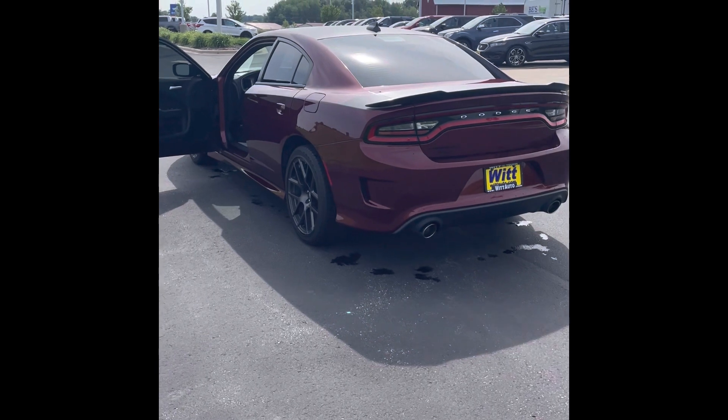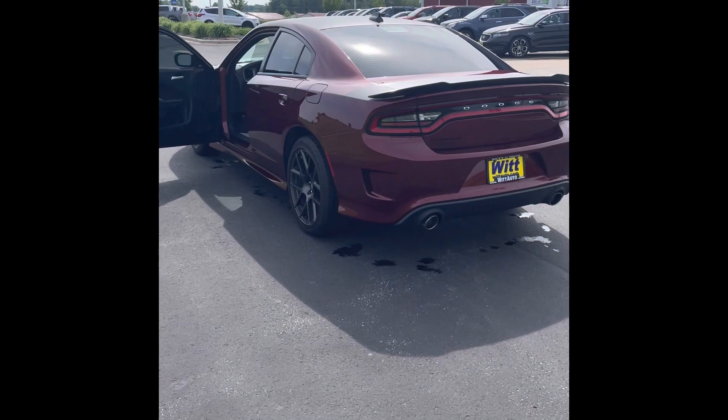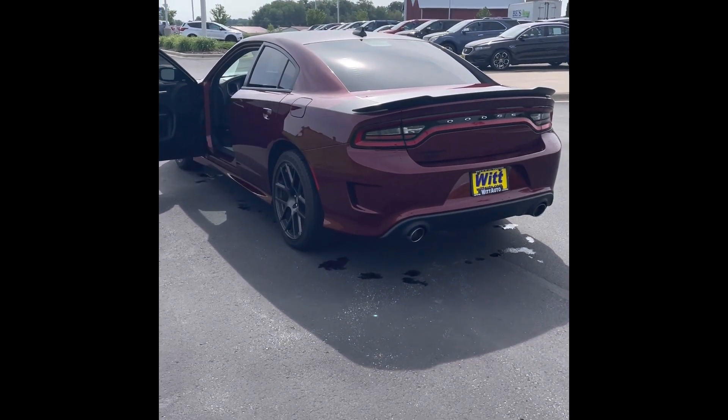You can pick this one up from me, Jordan, at Whitt Family Ford in Pulaski for $38,500. Give me a call — she's fun to drive.